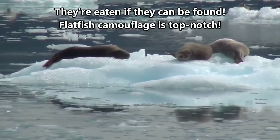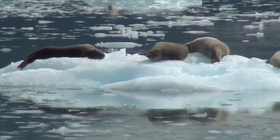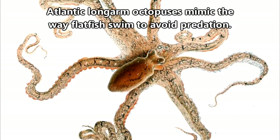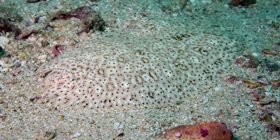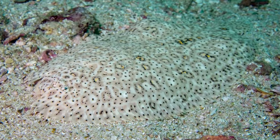They're eaten by humans, other fish such as cod and bass, birds such as egrets, and mammals like sea lions. Even though they're eaten by many different animal species, one kind of octopus actually mimics the way flatfish swim to avoid predation. If you think about it, a single octopus leg is way easier to catch than an entire hard-to-see fish.